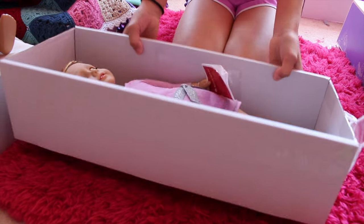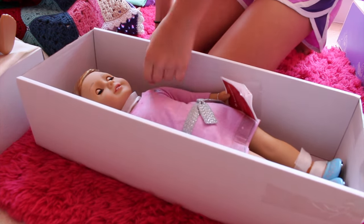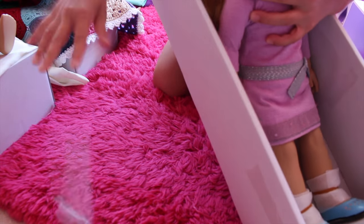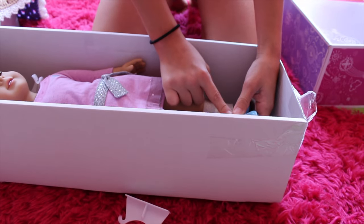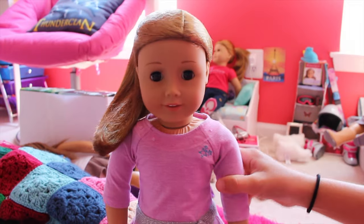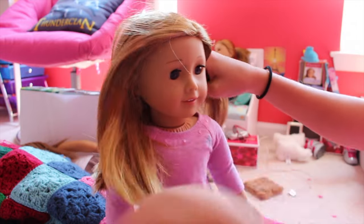Let's get her out of this box. I haven't opened a new doll in a while. They don't have cardboard in the feet area because of the boots — that's nice, that's better. So this is her — let's get the hair net off. She's beautiful! Now let's get a hairbrush and do her hair.